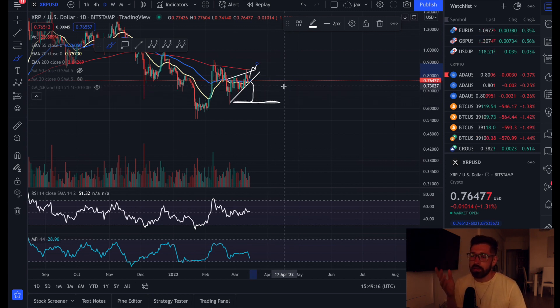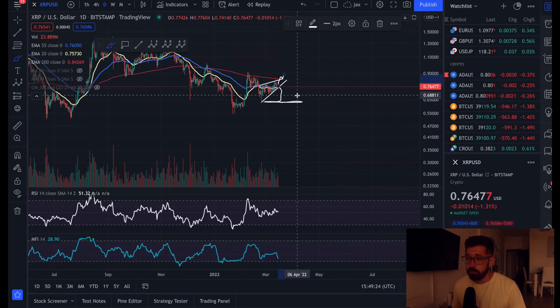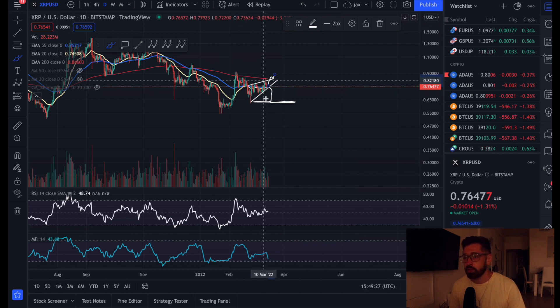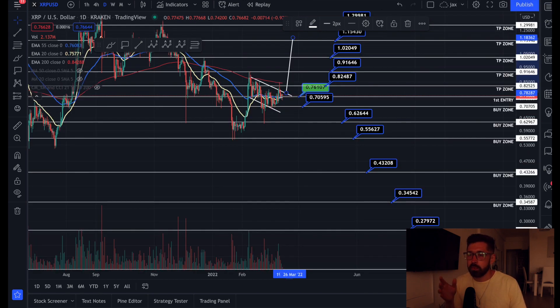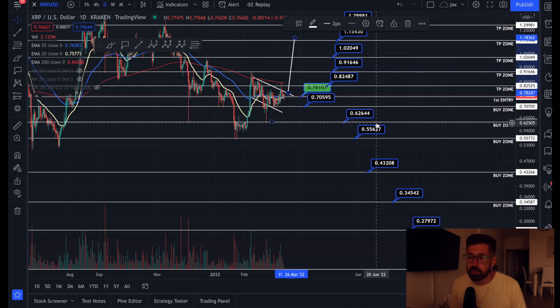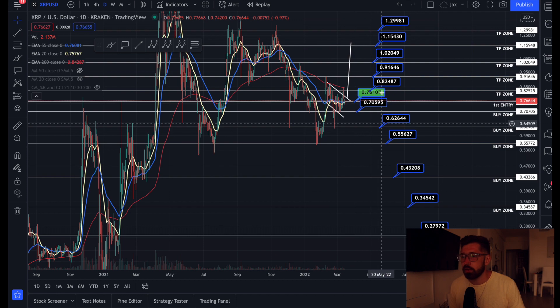It really depends on Bitcoin and the Fed meeting coming out tomorrow — that will most likely be the shift in the market we've been waiting for. If the Fed news is negative and interest rate hikes are high, XRP could come down to about 63 cents. But that's why we dollar cost average — we're always prepared for volatility. Our first entry is at 76 cents, next entry at $0.705, then 62 cents, and 55 cents. Equal amounts at each buy zone brings your average price down halfway each time, so you're ready to ride the slingshot back up.